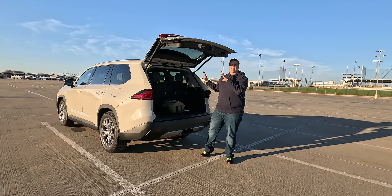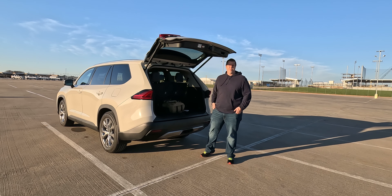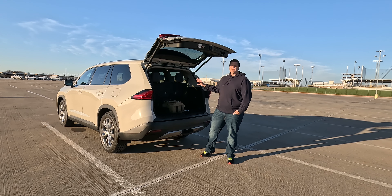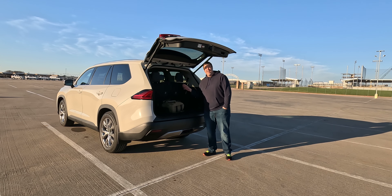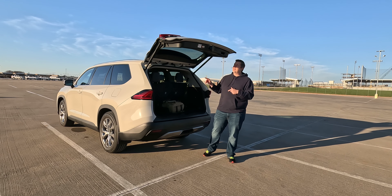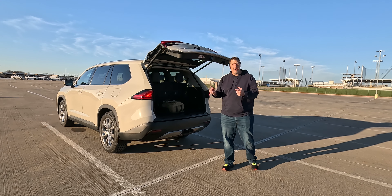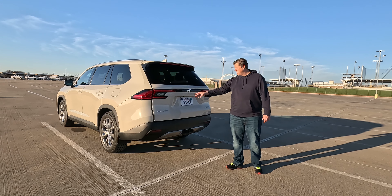That third row can be folded down, and you can get 57.9 cubic feet of cargo volume. And then with folding the second row down, you have a total of 97.5 cubic feet, which is a lot. You also have a 120-volt house-type plug back here, a JBL speaker, and a floor that lifts up and exposes the jack and such for the vehicle.